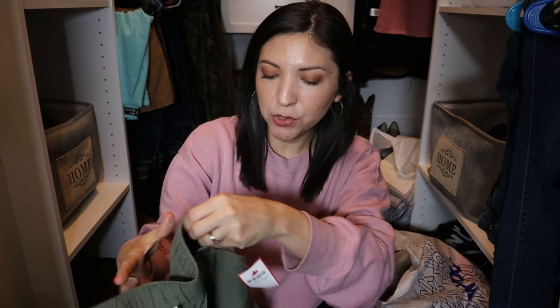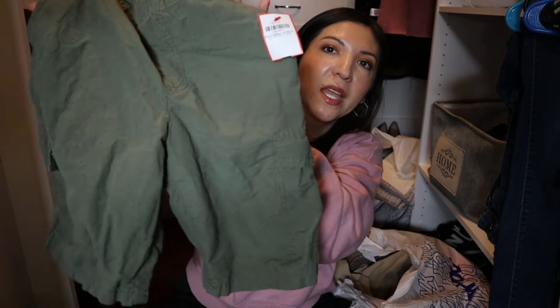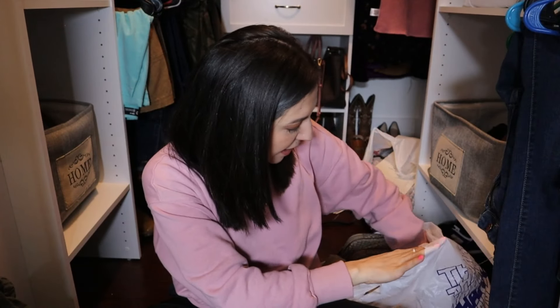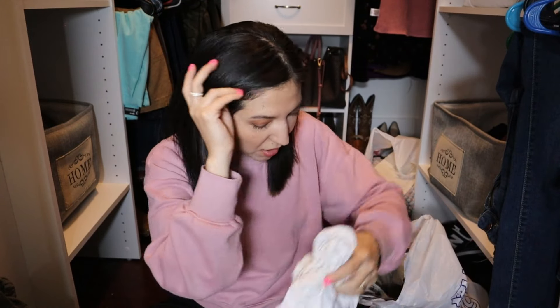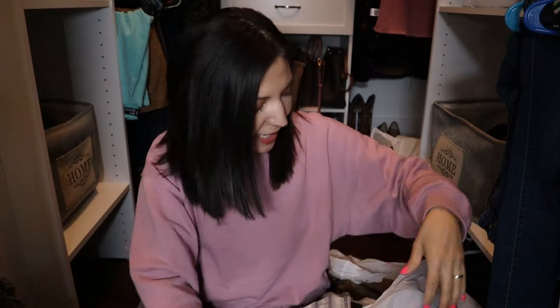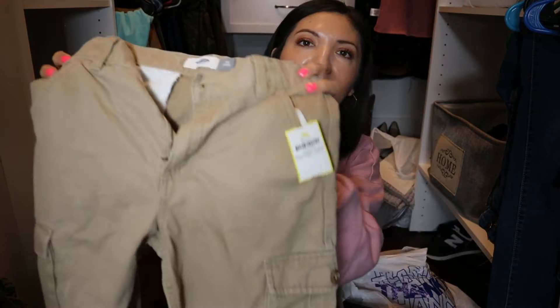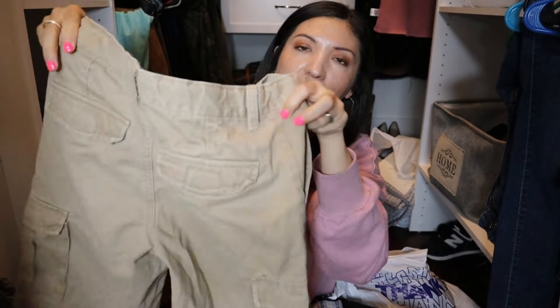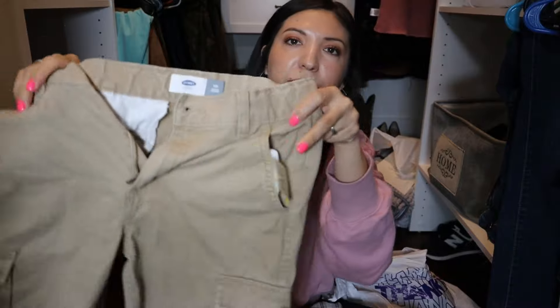Then I found my youngest some more shorts — these are from the brand Sonoma, I think that might be a Target brand, in size 10-12, and these were $4. I found him these cargo shorts he can wear for the summertime. I realized I had my bags mixed up, but these are all from the no-tax thrift store. I also found him some Old Navy cargo shorts — still looks kind of new — for $4.